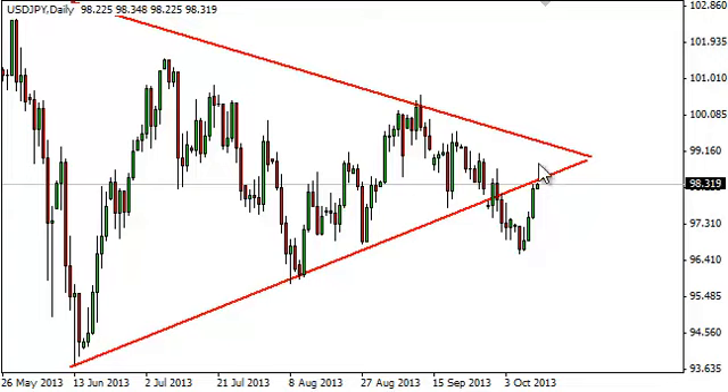If we close below this line, we may get a shooting star or something like that — it's an excellent short-term sell signal. On the other hand, if we break out above the 98.50 area at the end of the day, we think that would be an excellent buying opportunity. The end of the session on Friday is going to be very vital.